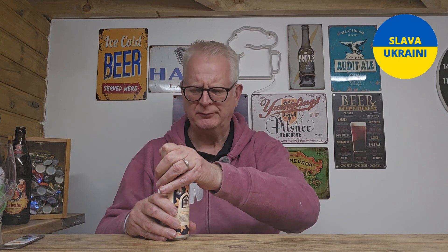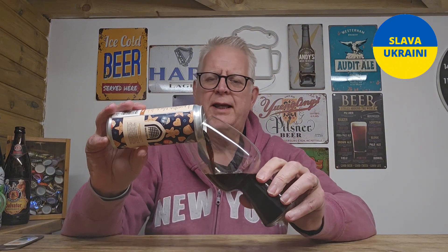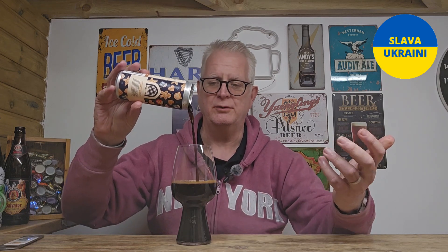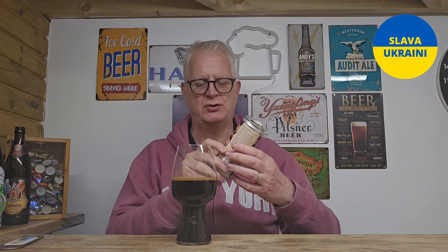It's only when I sat down with this that I realized it's not a sour. I don't even think I realized that yesterday. We only tend to know Vault City for doing sours, but like I said, the gingerbread one last year was stunning, so I'm kind of hoping this one is going to be good too.